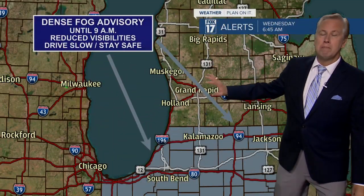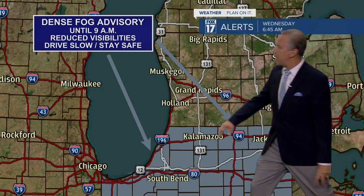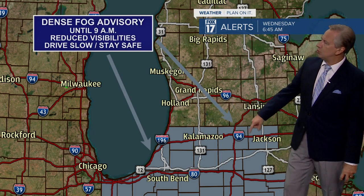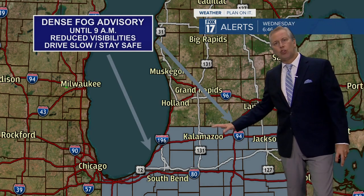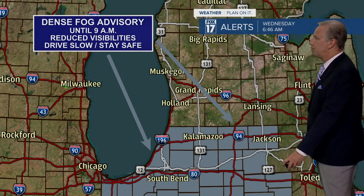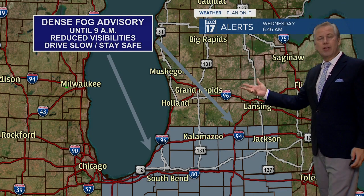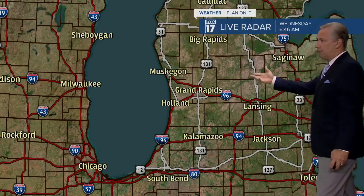We'll see a fair amount of sunshine today. It may not start like that for some of us. We have a dense fog advisory out until 9 a.m. for Van Buren, Kalamazoo, Calhoun, Jackson County, and the southern area — along and south of the I-94 corridor. Look for some reduced visibilities there. Drive slow and stay safe. We do have other areas of some fog, but they're just not under a dense fog advisory.